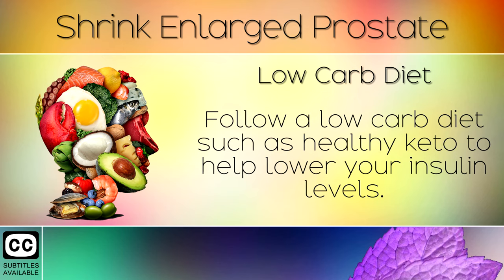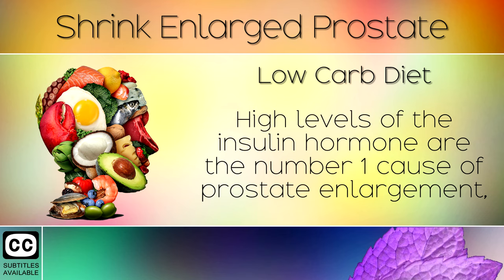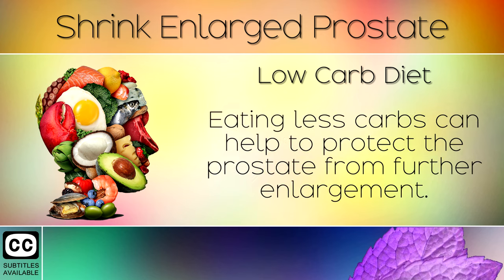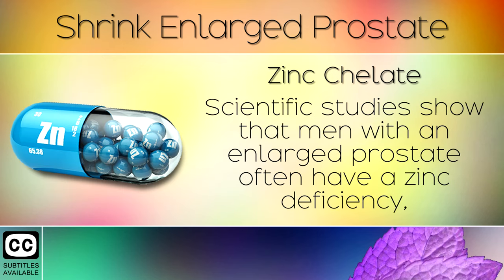Remedy 7: Low Carb Diet. Follow a low carb diet such as healthy keto to help lower your insulin levels. High levels of the insulin hormone are the number one cause of prostate enlargement, because we consume too much sugar and refined carbohydrates. Eating less carbs can help to protect the prostate from further enlargement.